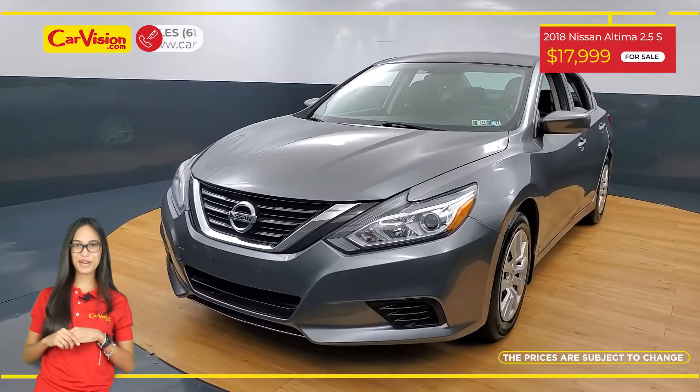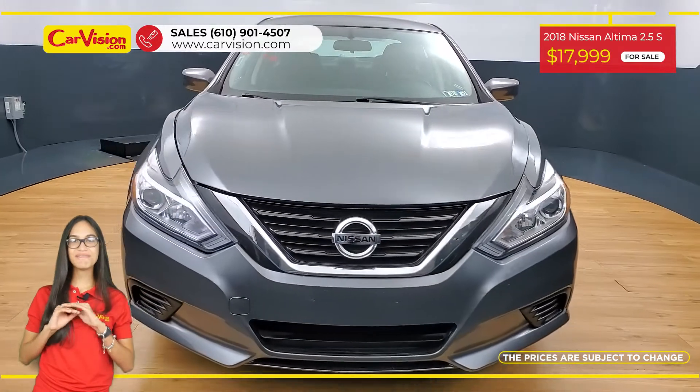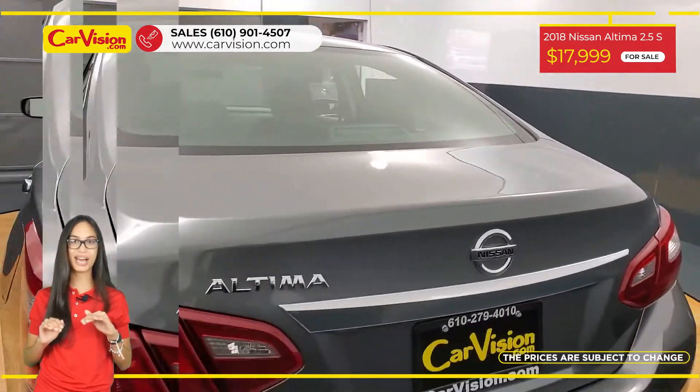Hi everyone, this is Rai from CarVision and I'm glad to present you with your next vehicle. This amazing 2018 Nissan Altima has 42,500 miles and an excellent price.